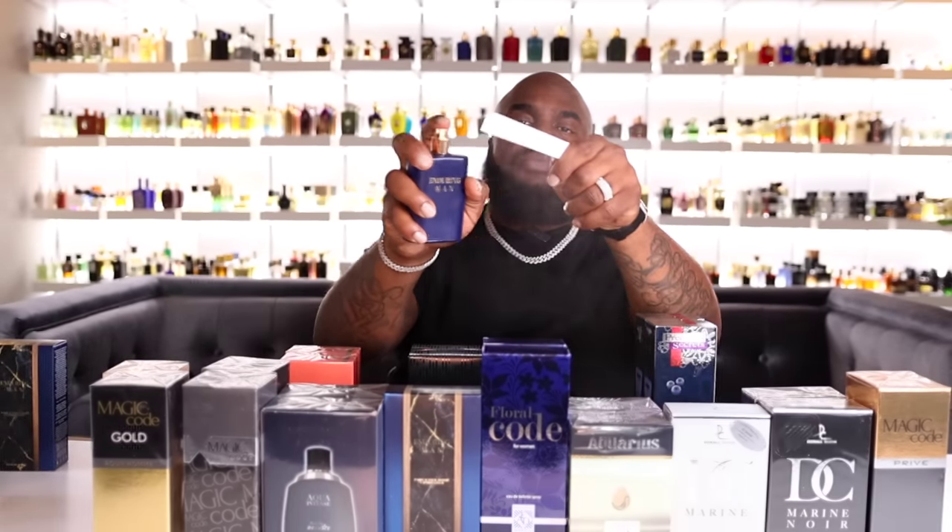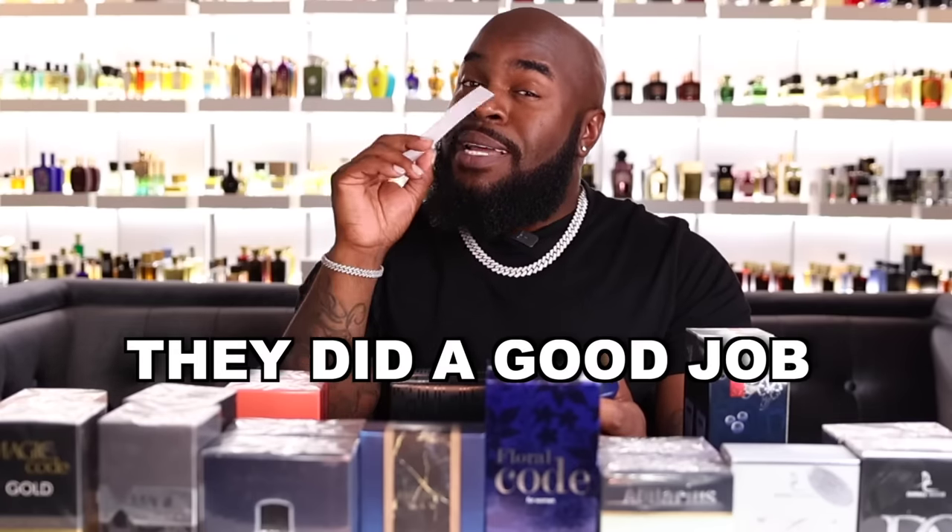Next we'll try Endory Man, inspired by Armani Stronger With You Absolutely. The presentation is nothing like Stronger With You, but they did a good job. Although I'm getting the test strip back vibe, this is nothing like the real fragrance — Endory Man is warm, inviting, with a nice sweetness. It's clearly great for fall and winter. It's not as potent as Stronger With You Absolutely, but if you're looking for something to rock stored in the car and get away with it, this could be your guy.